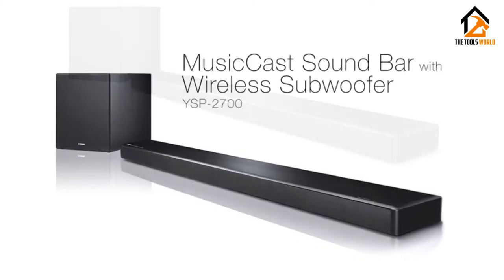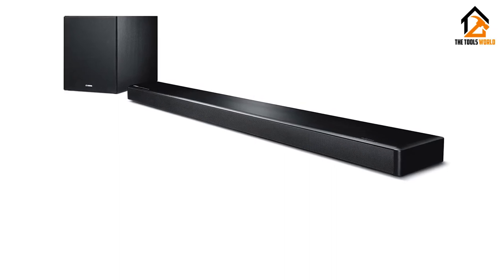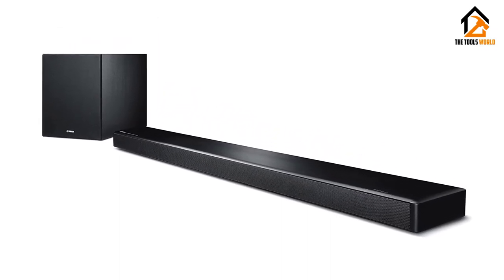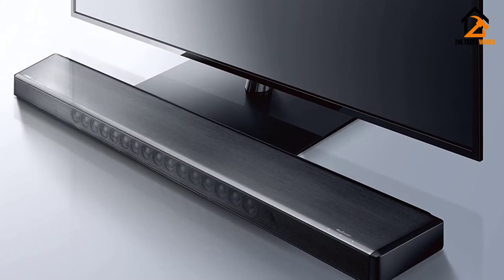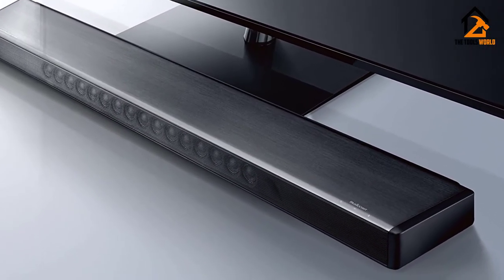There's no Dolby Atmos support, though. There's also Bluetooth, Wi-Fi, and Apple AirPlay streaming. And the presence of Yamaha MusicCast means you can integrate the bar into a Yamaha MusicCast multiroom system.